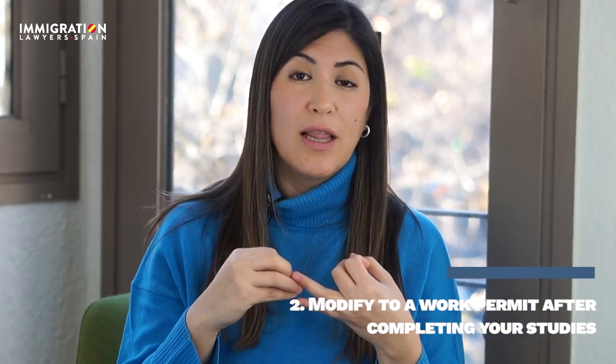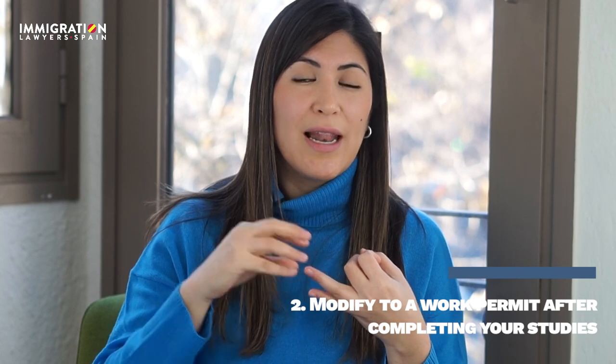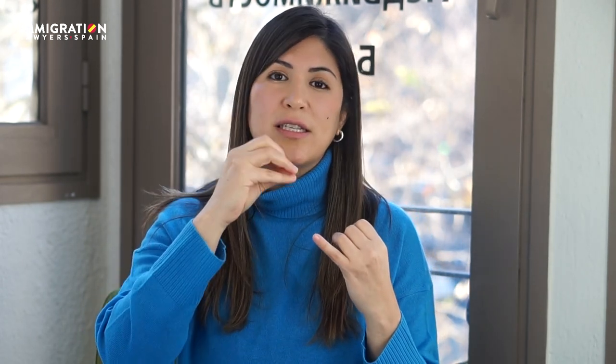The second advantage: the student visa is a permit that allows you to modify later to a work permit. It is one of the easiest and smoothest ways to change from student to worker. In accordance with the latest modifications of the immigration law, a student who has fulfilled their studies in Spain is eligible to apply for a work permit, an internship-type permit, or even an autonomous-type permit, which is the freelance work permit option.